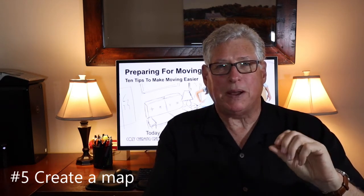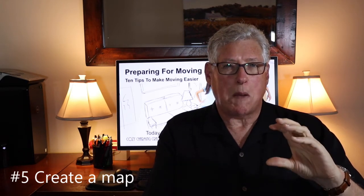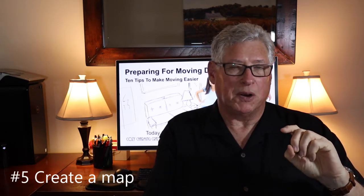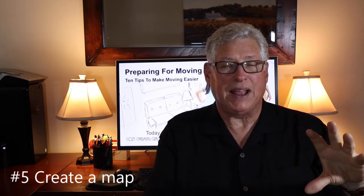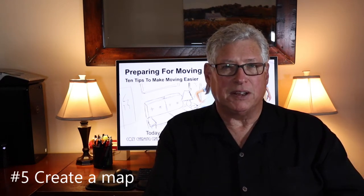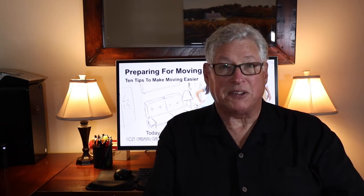One other thing you can do with that map is sketch out on it where large pieces of furniture should go. That way, with big heavy items, the movers can put them exactly where you want on the first day, and you don't have to do a lot of furniture rearranging after moving day is done.